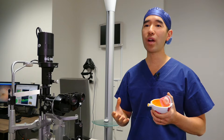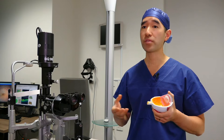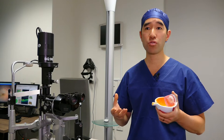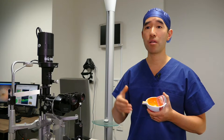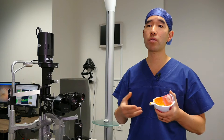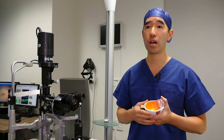The only way to treat epiretinal membrane is with surgery. Unfortunately, there are no drops or medication that can help with this. Without treatment, epiretinal membranes often will progress and gradually impair the vision more and more with time. So the decision of whether or not to operate on an epiretinal membrane is a discussion you need to have with your eye surgeon.